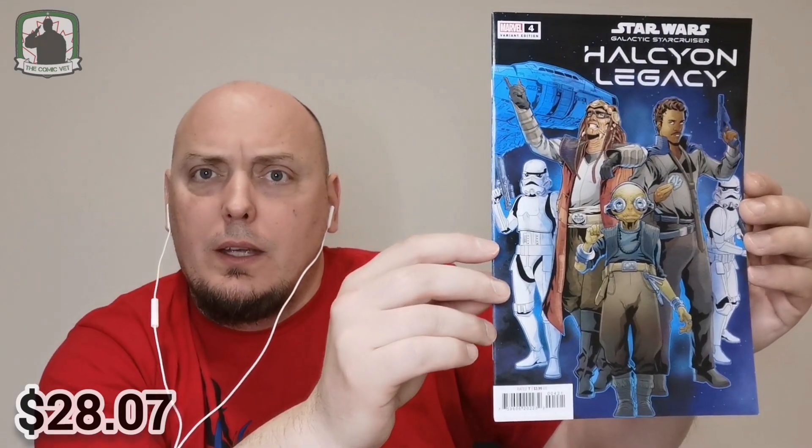Sticking with Star Wars, this is issue four, the variant cover from Star Wars Galactic Starcruiser, the Halcyon Legacy. And this is a very nice cover as well — issue number four. So yeah, that's a very nice variant. Very nice.